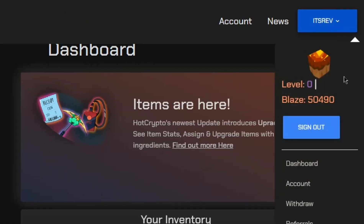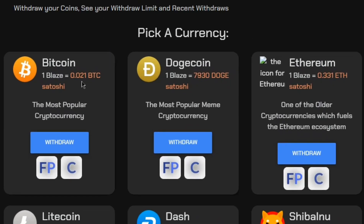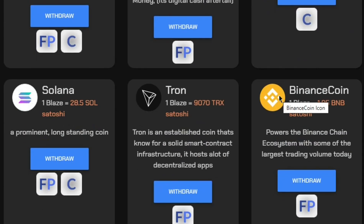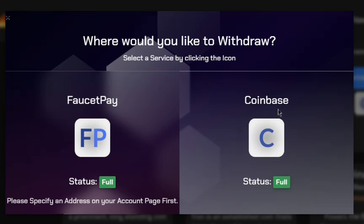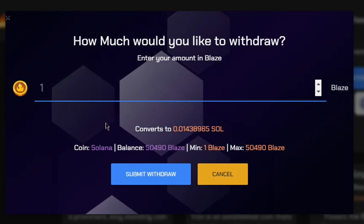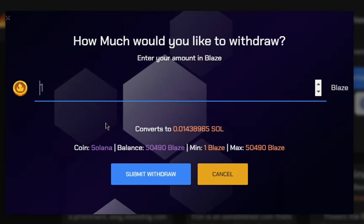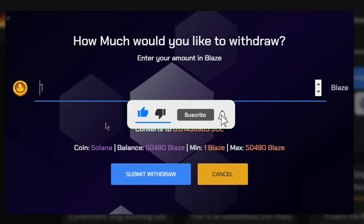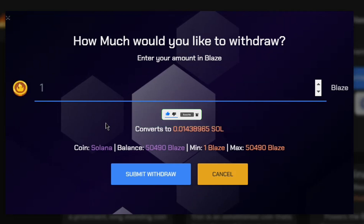To withdraw Solana from Hot Crypto, go to the top and click withdraw. You can withdraw Bitcoin, Dogecoin, Ethereum, Litecoin, Dash, Shiba Inu, and Solana — all to Coinbase. Click withdraw, select Coinbase, and there is no minimum withdrawal amount — even just one Blaze can be withdrawn instantly. That's it for all three websites you can use to earn free Solana. They are quality paying, easy to use, and legit. Please hit the like button, subscribe, turn on the notification bell, and have a wonderful day.